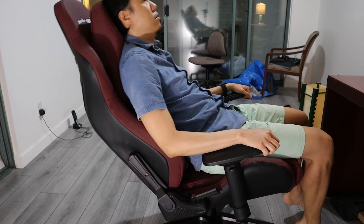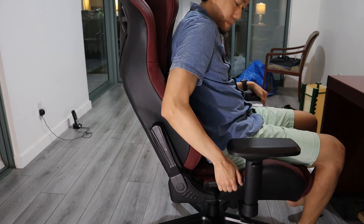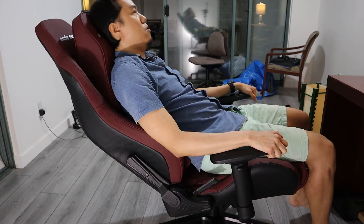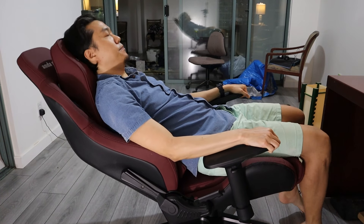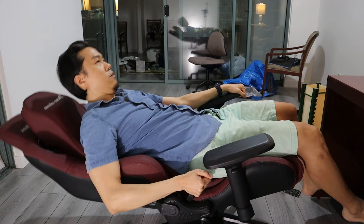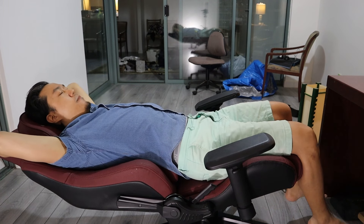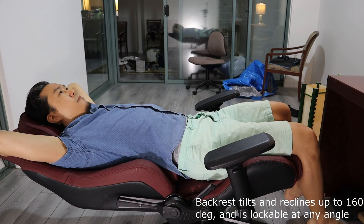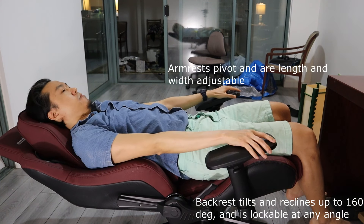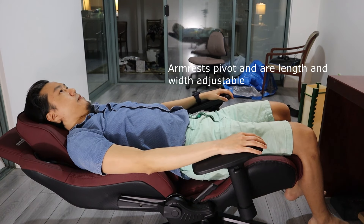The tilting and recline mechanism on the Kaiser chair is one of the smoothest I've ever experienced. It takes virtually no effort to rock the backrest despite the hefty weight of the chair, and it's dead silent — unlike many budget gaming chairs where there's an annoying squeaking noise after just a few days. The backrest reclines to a near-horizontal position and the armrests can move backwards to support you as your body shifts back.